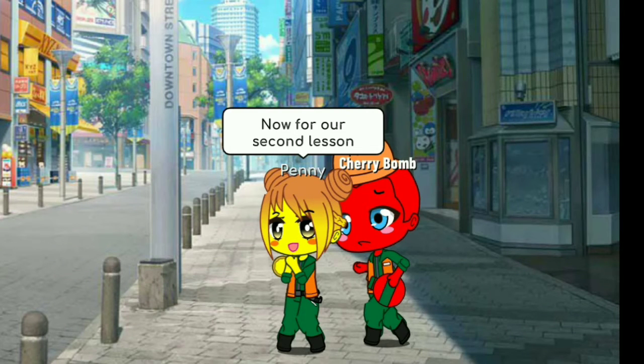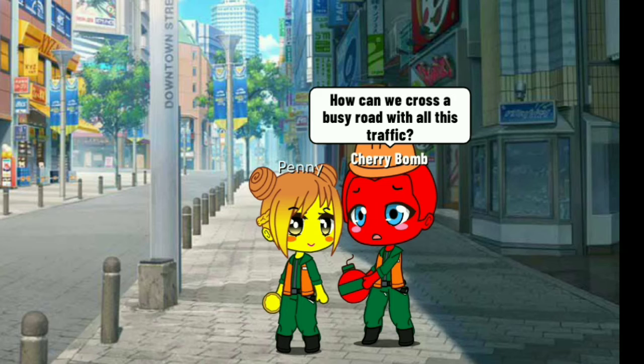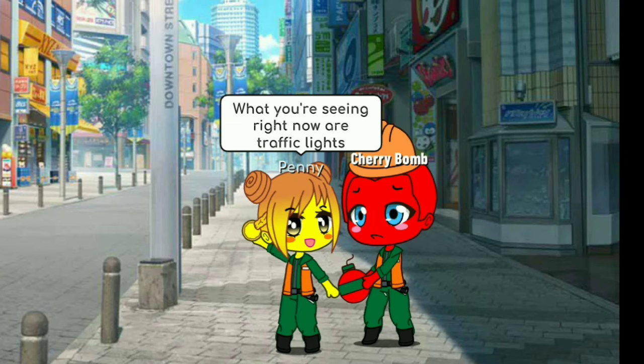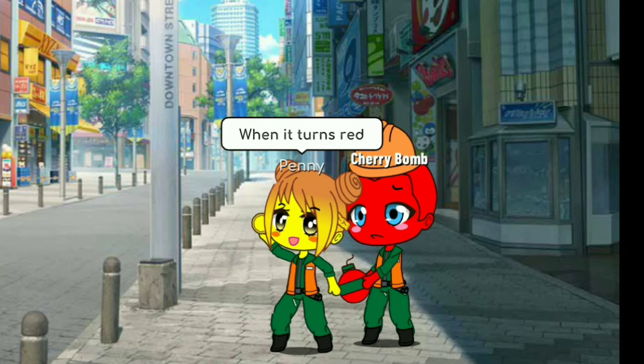Now for our second lesson: crossing a busy road. How can we cross a busy road with all this traffic? There's a way, Cherry Bomb. What you're seeing right now are traffic lights. When the light's green, the cars are allowed to go. When it turns red, the cars must stop.